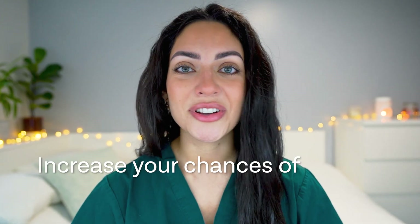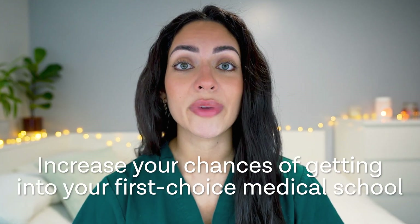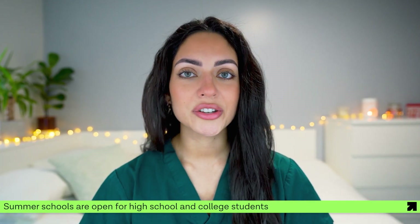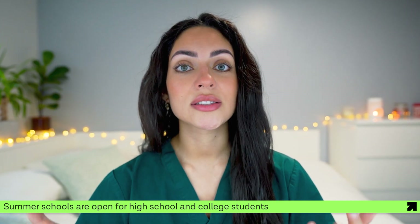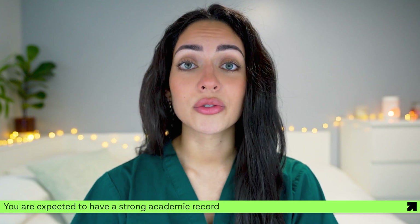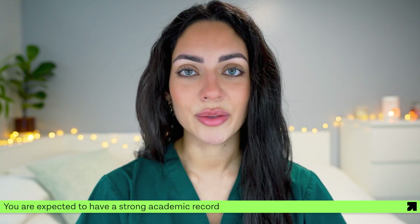If you want to know what else you can do over the summer to strengthen your application and increase your chances of getting into your first choice medical school, then check out the linked video. Summer Schools are typically open to high school and college students who have a strong interest in medicine, and they will expect you to have a strong academic record, particularly in science subjects.